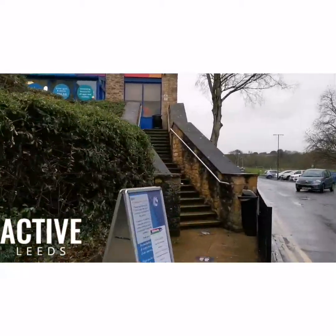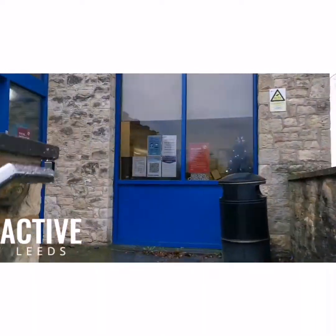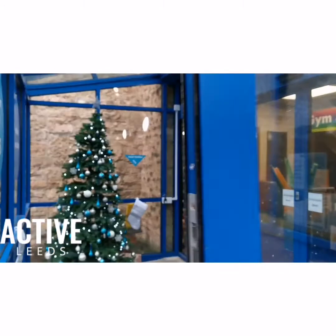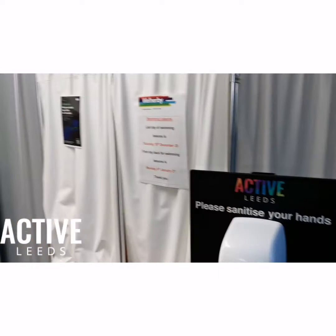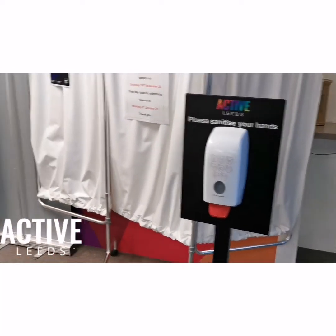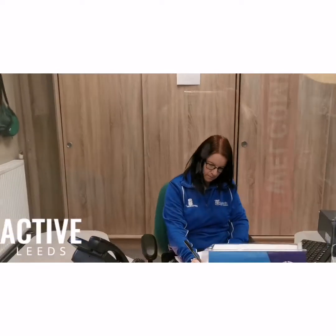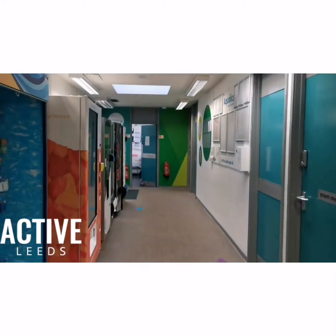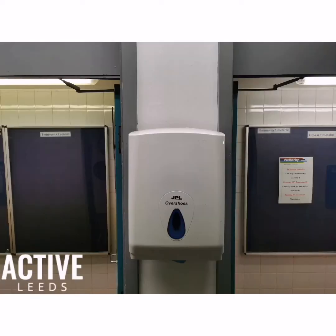Before you enter, adults must have on face coverings. Please make sure you enter the building in a safe and calm manner and hand sanitise on your way in if needed. Instead of the teacher signing in, a representative from the school will inform the member of reception staff how many swimmers you have brought and the name of a staff member. The receptionist will allocate your changing rooms on arrival, either male or female, and all children will go together.